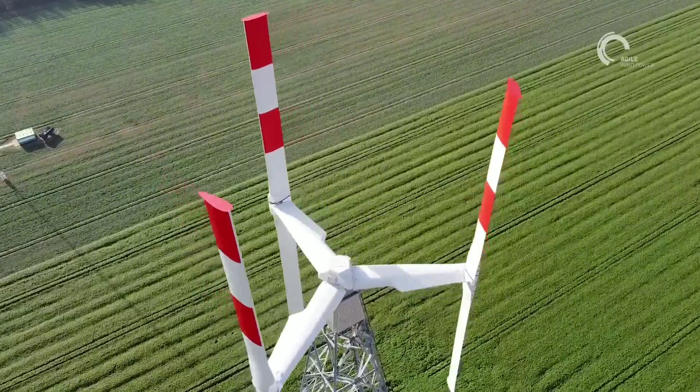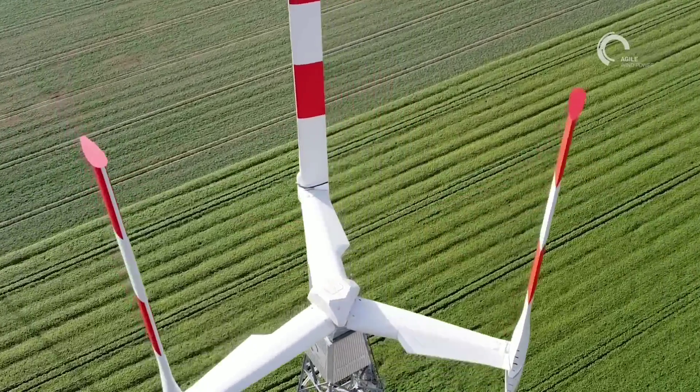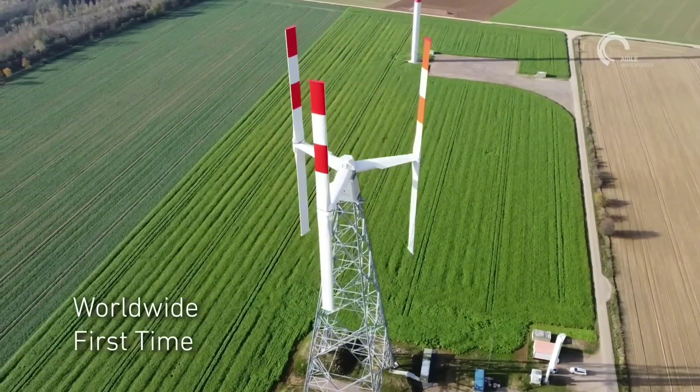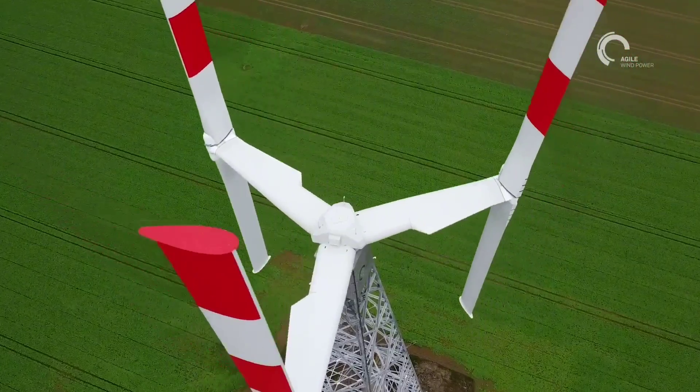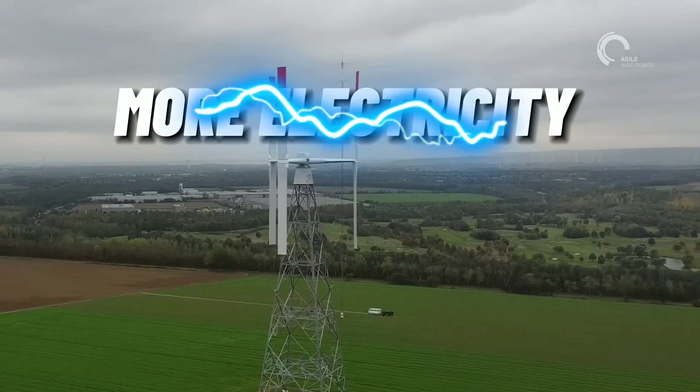Unlike conventional wind turbines that have fixed horizontal or vertical axes, agile wind turbines have flexible axes that can bend, twist, and rotate in any direction.